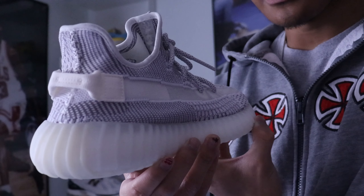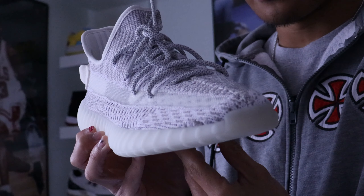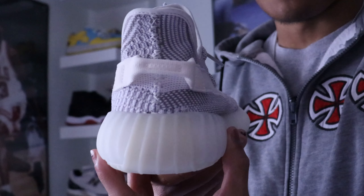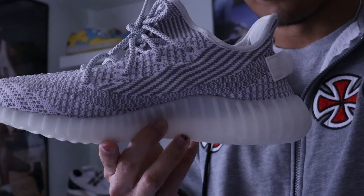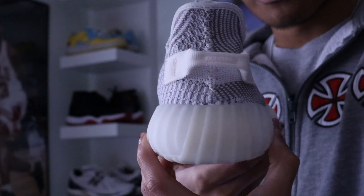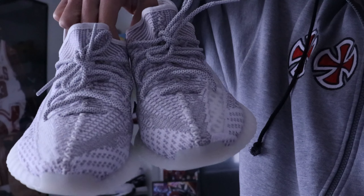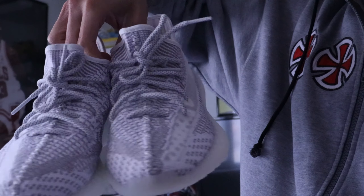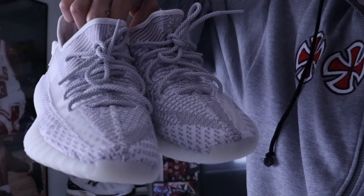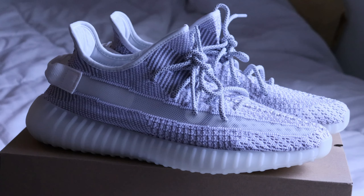Super happy that I was able to get this sneaker. I probably would have passed on them at retail price, but since I got them under retail I'm stoked. I'll probably wear these pretty often just going out — you can slip them on, they're super comfortable because of the boost. I love Kanye, he's still killing it. These aren't the reflective pair — they're the non-reflective — and I'm assuming they're going for around retail on the market if you guys still want a pair.